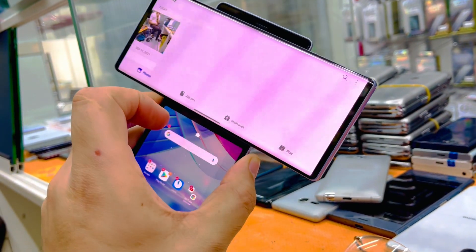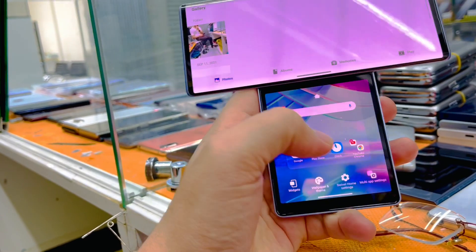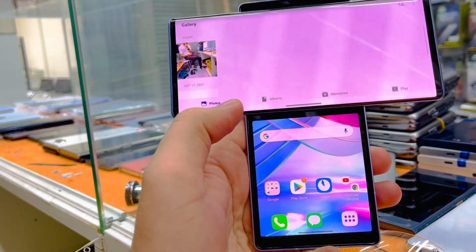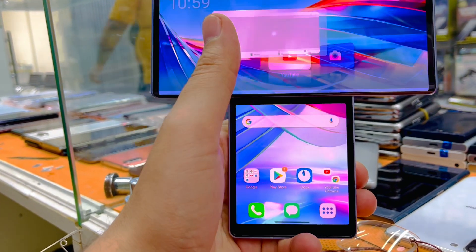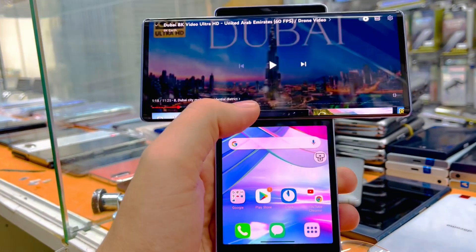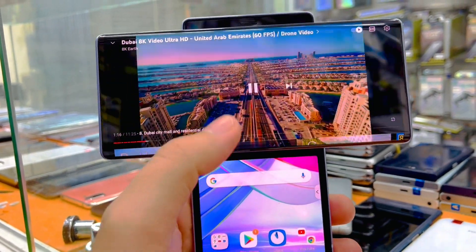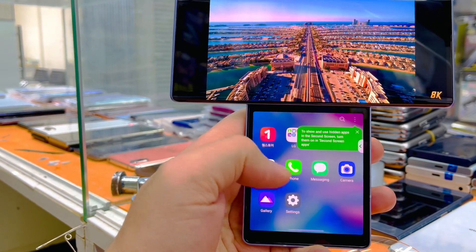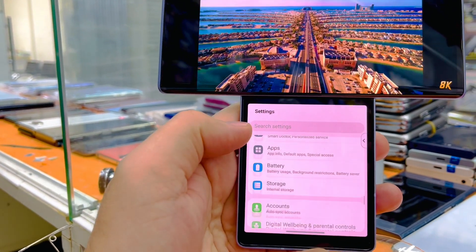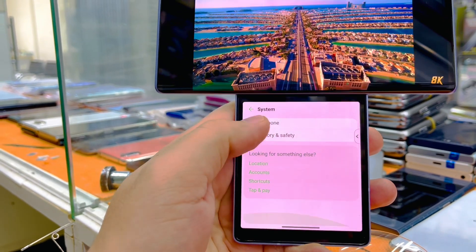Assalamualaikum everyone, we have the LG Wing for sale in excellent condition, same like new. This phone has multiple functions — you can use YouTube here, play YouTube videos, and down on the phone you can use WhatsApp or anything else, and you can access the settings like this.